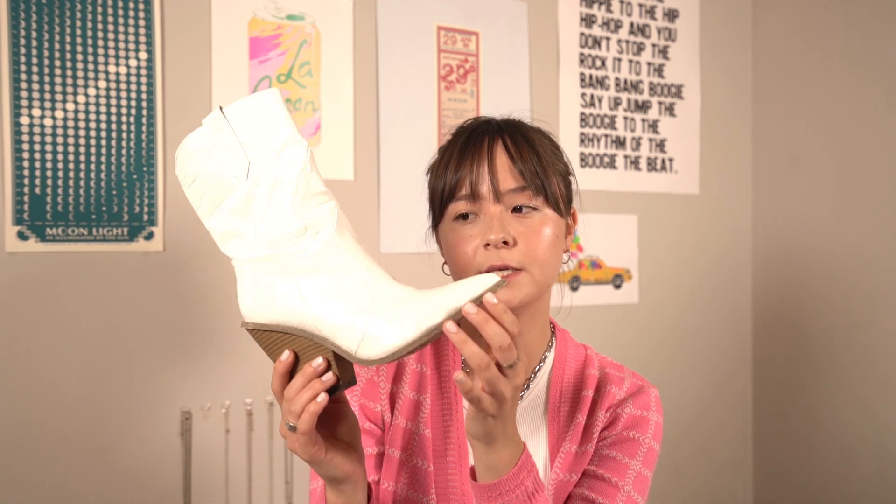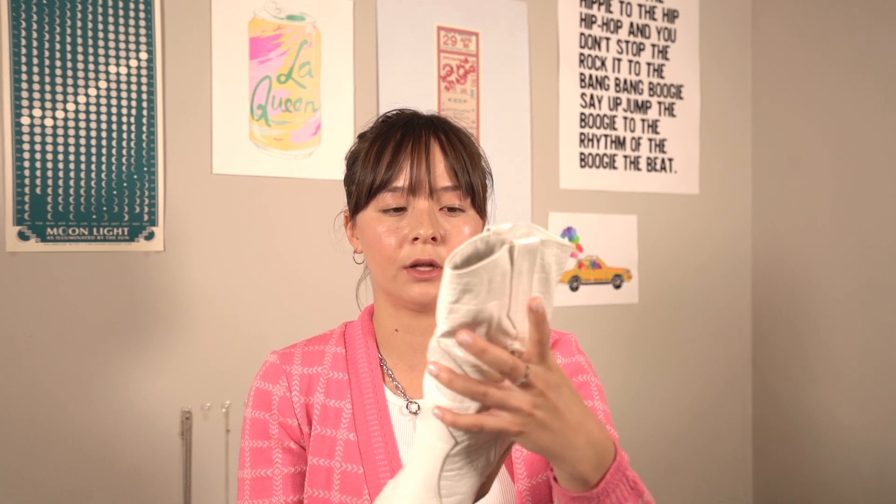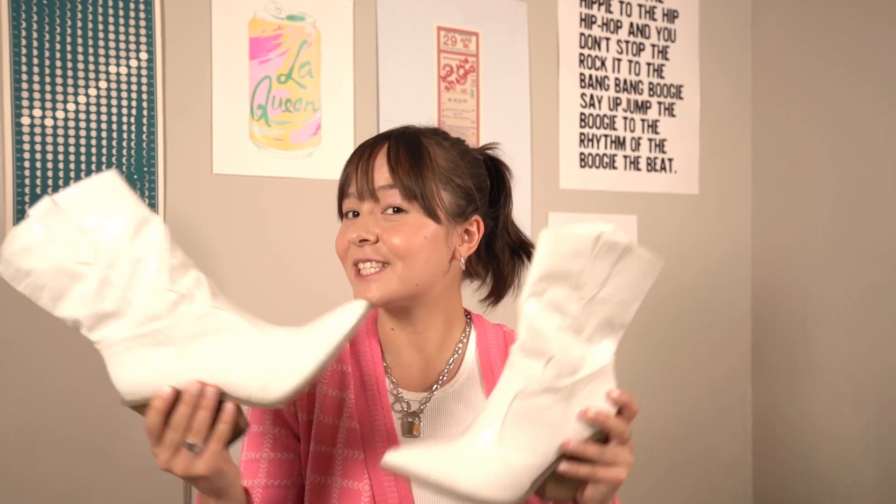Also from Nasty Gal, I got these white cowgirl boots. I wore them on my 21st birthday with just a little black slip dress that I'll be showing you soon. I thought that it would just spice up the outfit and cowgirl boots are very on trend right now. They're super comfortable. Also funny story — they're super slippery, but I decided to spray hairspray on the bottom and it did the trick. I wasn't slipping around all night and I was able to last all night without falling. So these are a must for summer — very trendy and very fun.